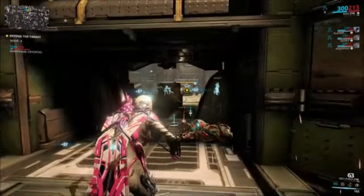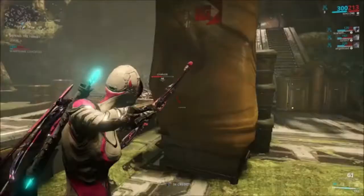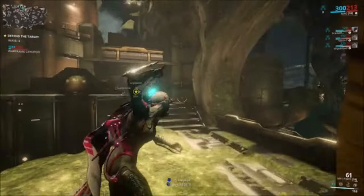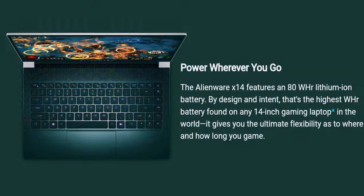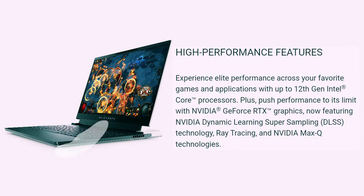The Alienware X14 features a punchy 144Hz 1080p panel with G-Sync and 400 nits of brightness. This is a non-touch panel with a matte finish that resists glare and delivers a solid contrast ratio and visual pop. The 14-inch WVA display also supports NVIDIA G-Sync with Advanced Optimus technology for direct output from the discrete GeForce GPU with lower latency and better performance. It also offers 100% DCI-P3 color gamut coverage.